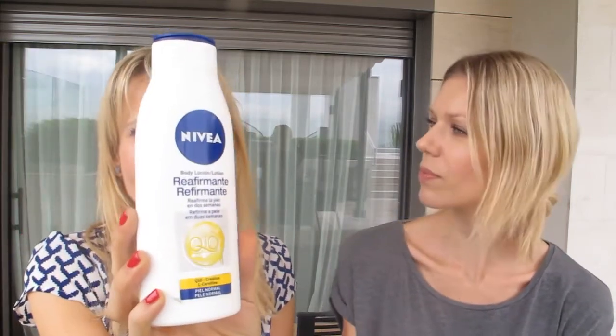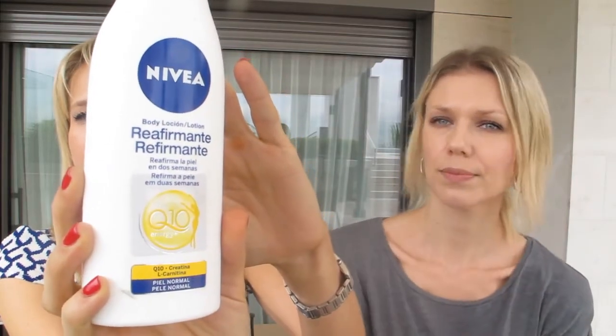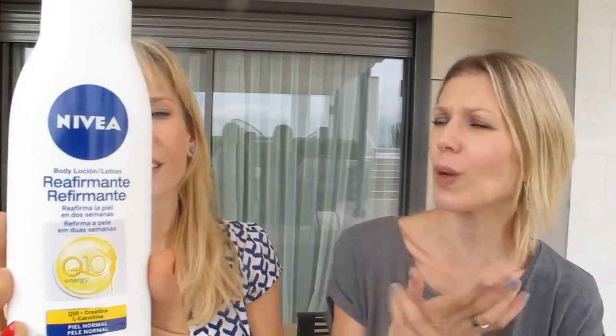Talking about Nivea, we can also show the body lotion — white and blue packaging. There's one for anti-aging for normal skin, and I also use the dark blue one for drier skin, especially in wintertime when your skin needs a bit more. You never go wrong with Nivea — it's the classic.